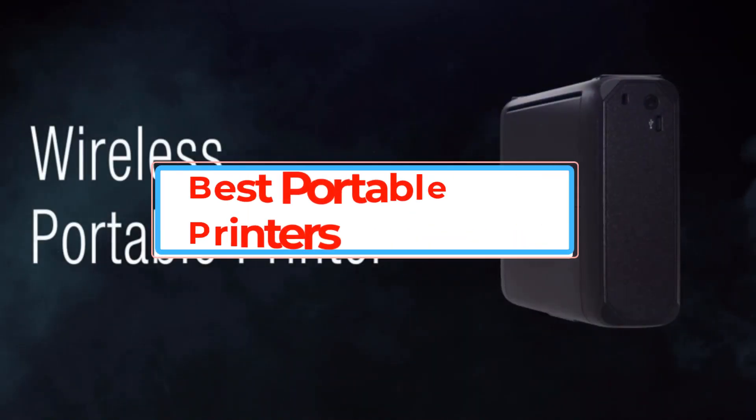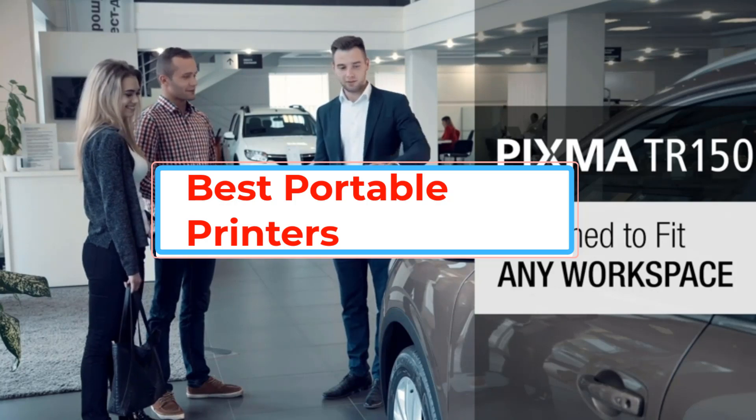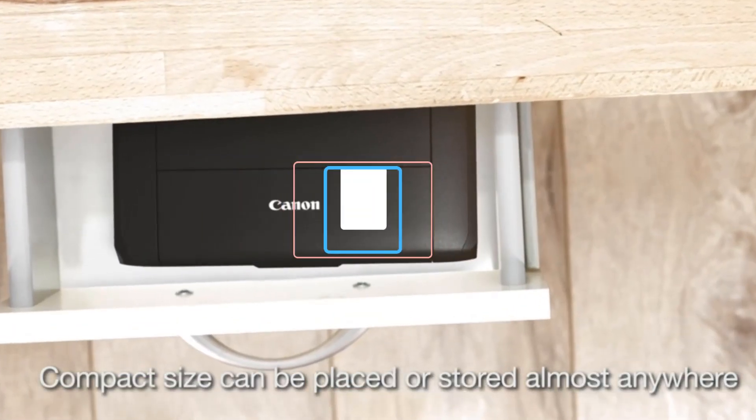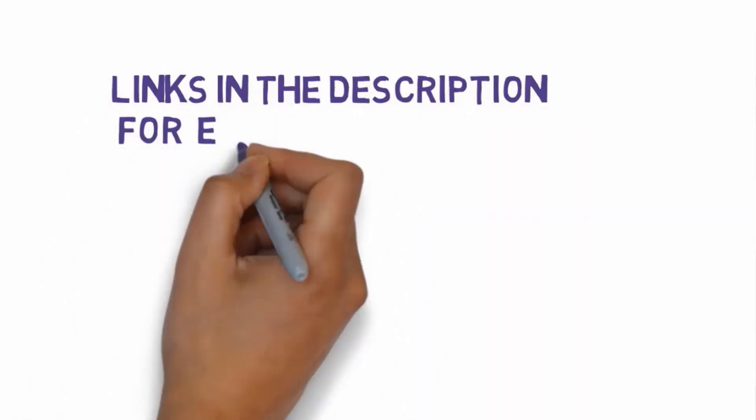Are you looking for the best portable printers? In this video we will look at some of the best portable printers on the market. Before we get started, we have included links in the description, so make sure you check those out to see which one is in your budget range.